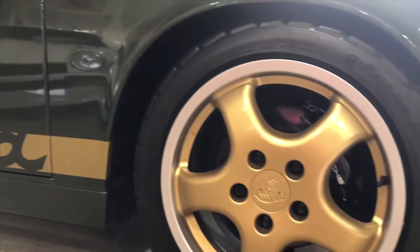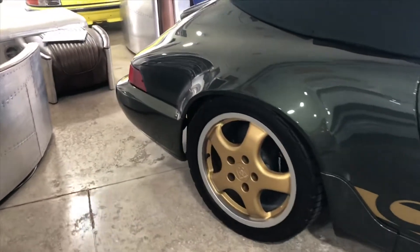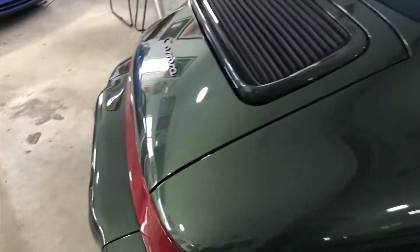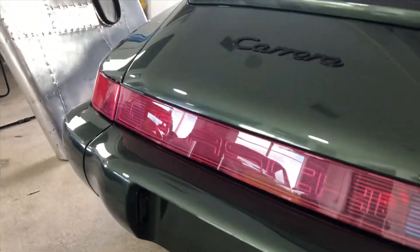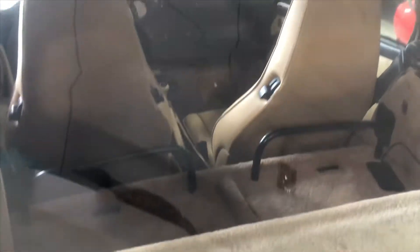The car's got the perfect sports suspension, euro look. Obviously it's a manual G50, and the condition of the taillights is just really, really pretty — you can see right through that back end. Rear seat delete.